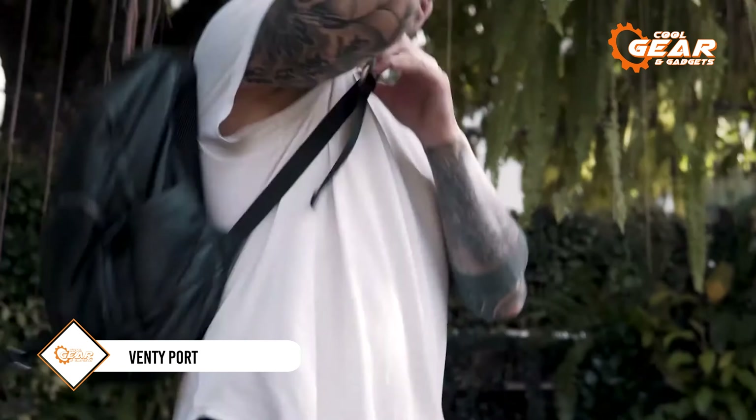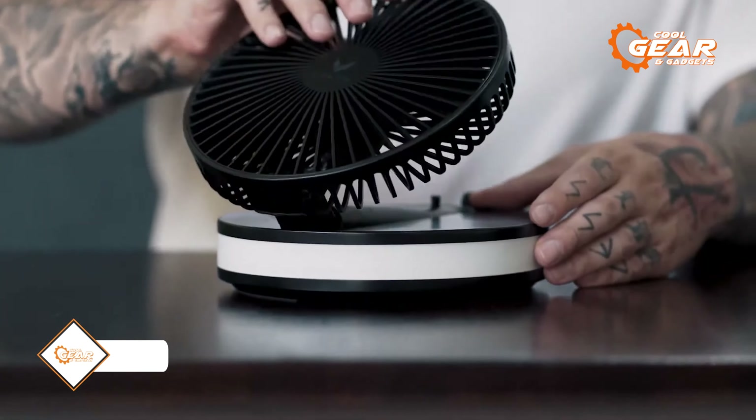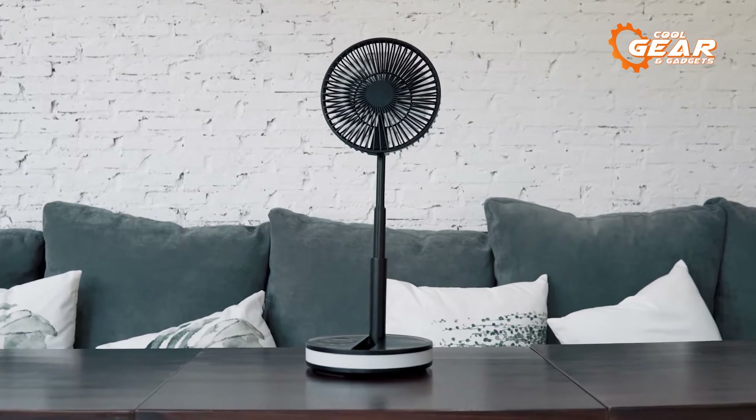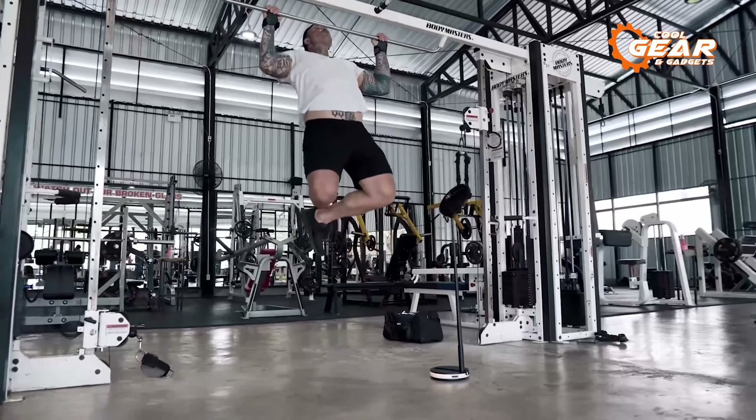The Vendi portable fan is an ideal travel companion, providing both convenience and functionality. This compact device is suitable for walks or train excursions, measuring 9 by 20 centimeters. It doesn't weigh much more than a kilogram, and its outstanding battery life of up to 48 hours provides long-lasting performance on a single charge.